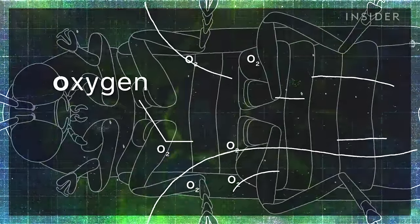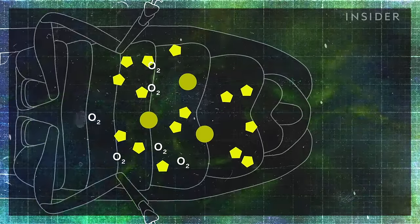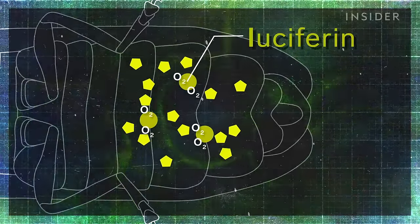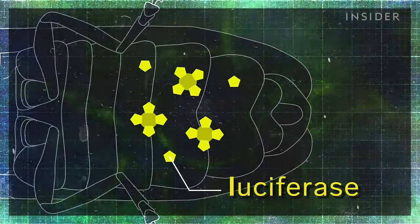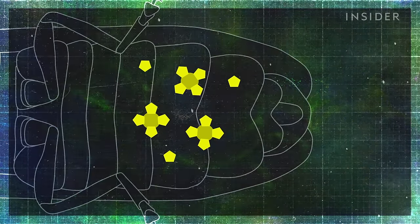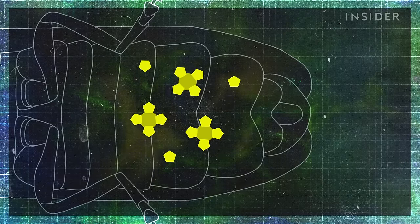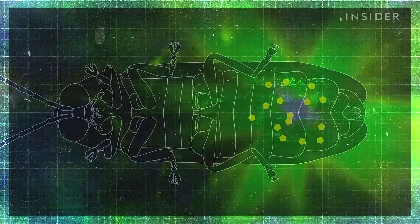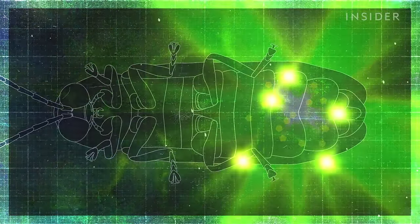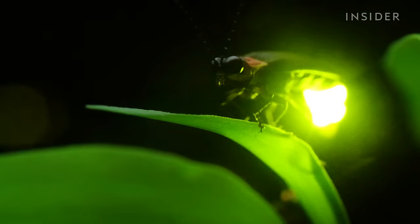Today we know that the firefly's bioluminescent reaction plays out like this: a firefly diverts oxygen to its light cells through its tracheals. Those oxygen molecules react with luciferin, catalyzed with the help of luciferase and energy in the form of ATP. The luciferin then becomes agitated and excited, elevating its energy level. And when the excited luciferin drops back to its normal state, it releases that energy in the form of light, creating the fire in fireflies.